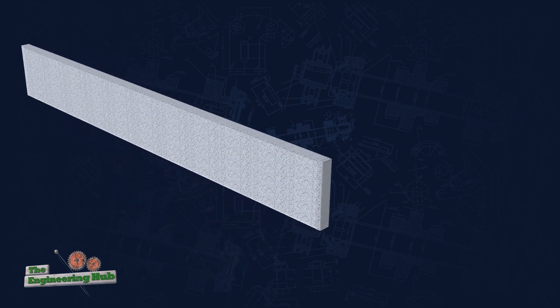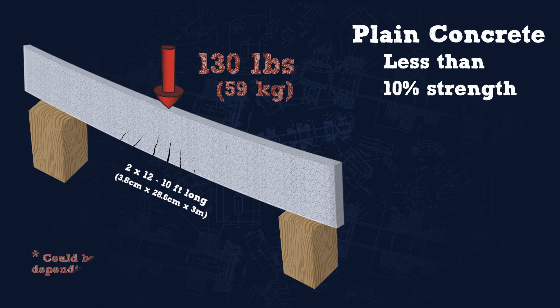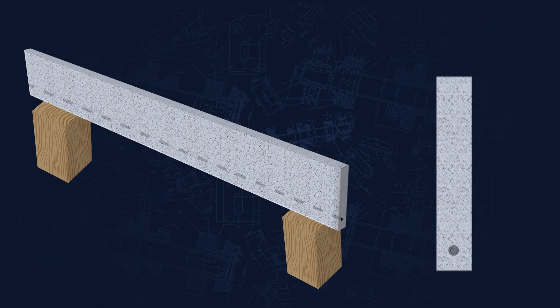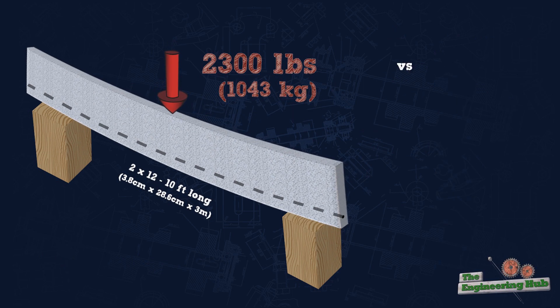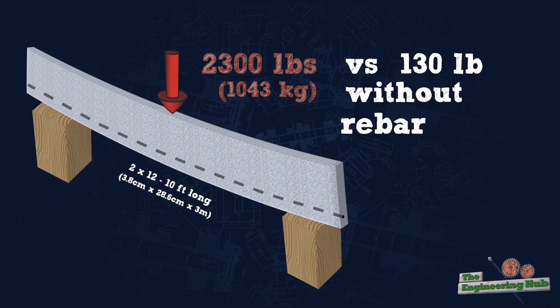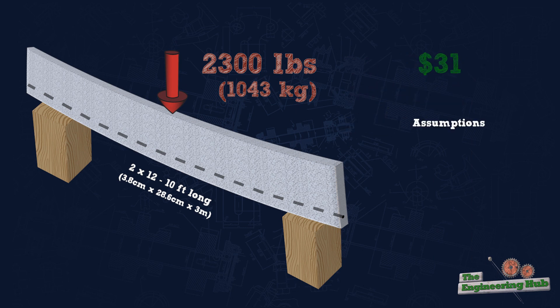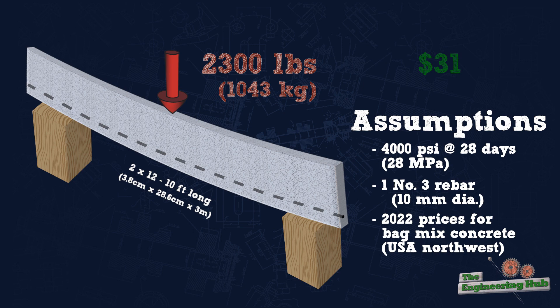Now what if this 2x12 beam was concrete instead? Pure concrete achieves less than 10% of the strength of reinforced concrete, so we would only be able to take about 130 lbs this way. So let's add a rebar. Now we can take 2,300 lbs before failure — more than 10x the load with just one number 3 bar added — and this would only cost about $31, assuming 4,000 psi at 28 days and just the one number 3 bar.